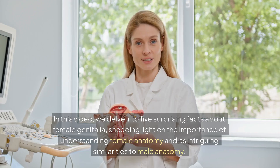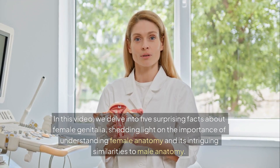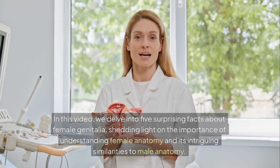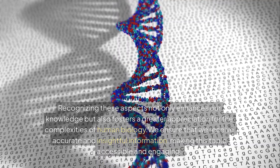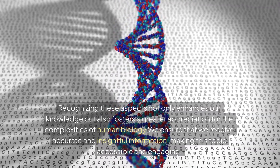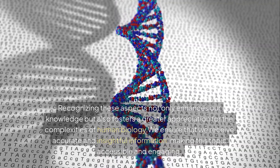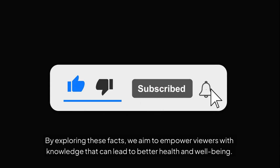Welcome to my channel. In this video, we delve into five surprising facts about female genitalia, shedding light on the importance of understanding female anatomy and its intriguing similarities to male anatomy. Recognizing these aspects not only enhances our knowledge but also fosters a greater appreciation for the complexities of human biology. We ensure accurate and insightful information, making this topic accessible and engaging. By exploring these facts, we aim to empower viewers with knowledge that can lead to better health and well-being.